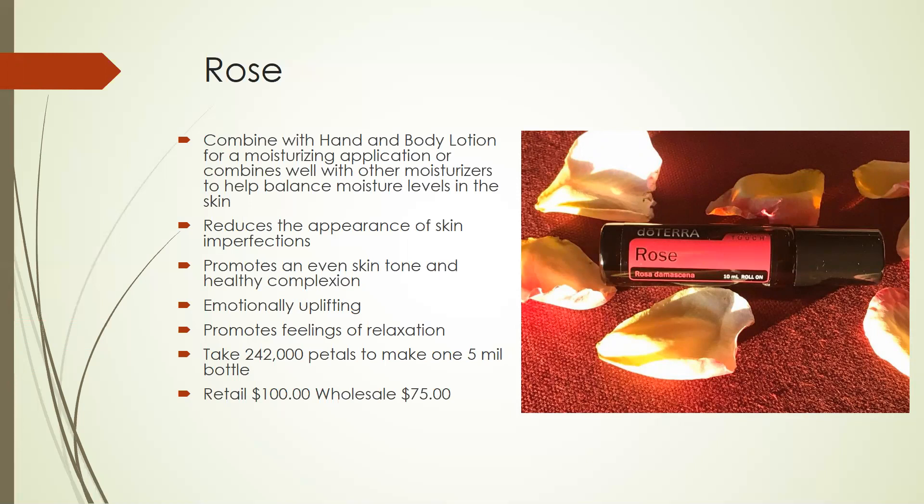It helps reduce the appearance of skin imperfections. I like to use it on my age spots and acne. It promotes even skin tones and healthy complexion, and it's also emotionally uplifting. This oil is great for feelings of relaxation. Here's a neat fact about rose: it takes 242,000 petals to make one 5-mil bottle of rose, so it's very labor-intensive. Our rose comes from Bulgaria, where it's grown in its indigenous area for its highest level of healing benefits. This retails for $100 or wholesale for $75.